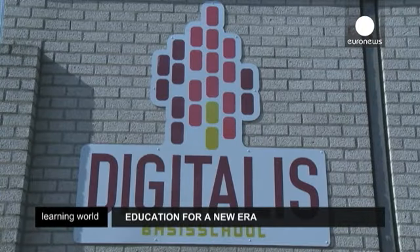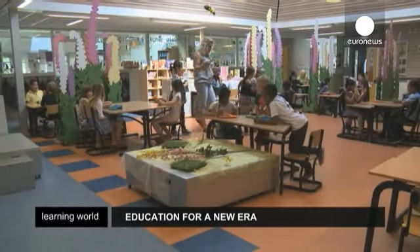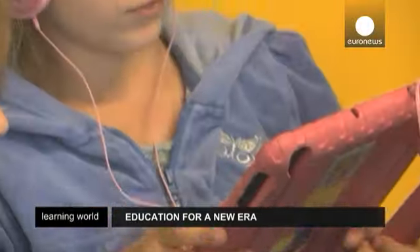But it's not just a question of high-tech. Children work at their own pace, moving between classes as and when they like, using iPads loaded with educational apps which put them in control of the learning process.